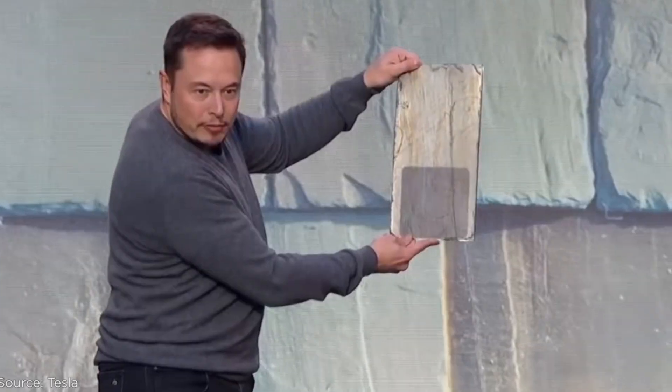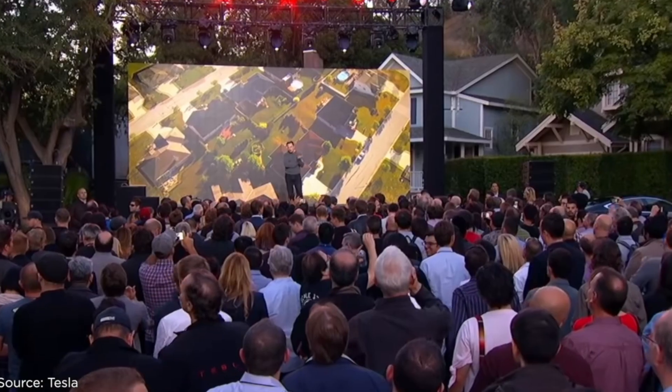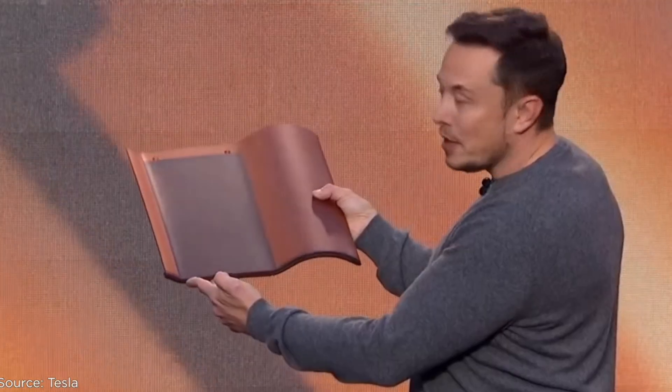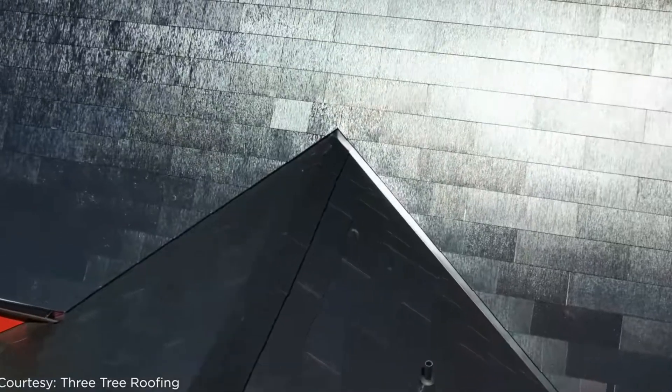Tesla introduced their solar roof tiles in 2016, and while some predicted that they would replace the need for a conventional solar panel system, the technology has not quite lived up to expectations. In 2016, when Tesla acquired SolarCity and rebranded the company to what is now Tesla Solar, people began to predict that the company would lead the solar industry in future innovation, which is quite predictably what happened.